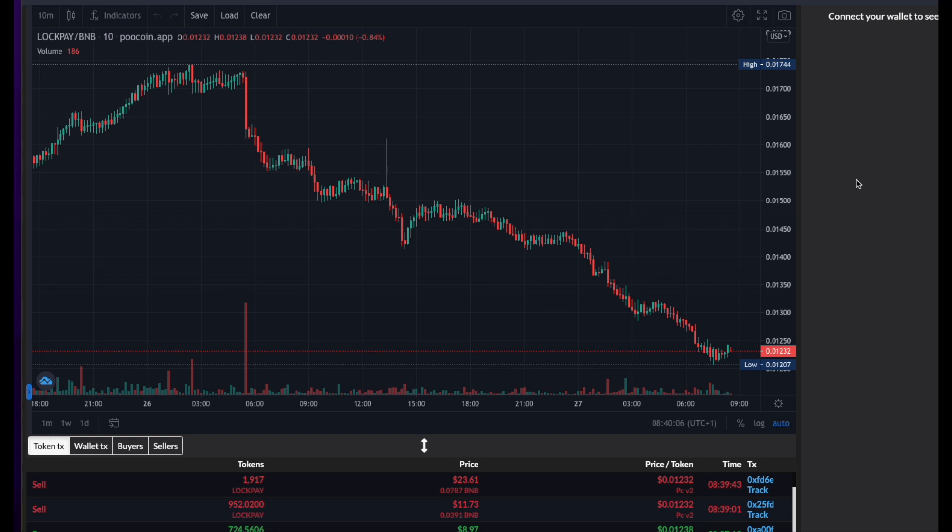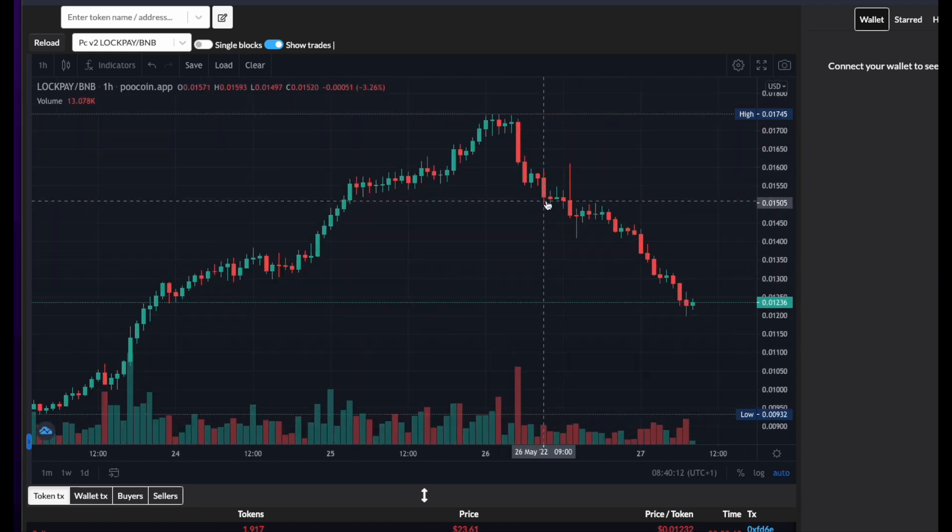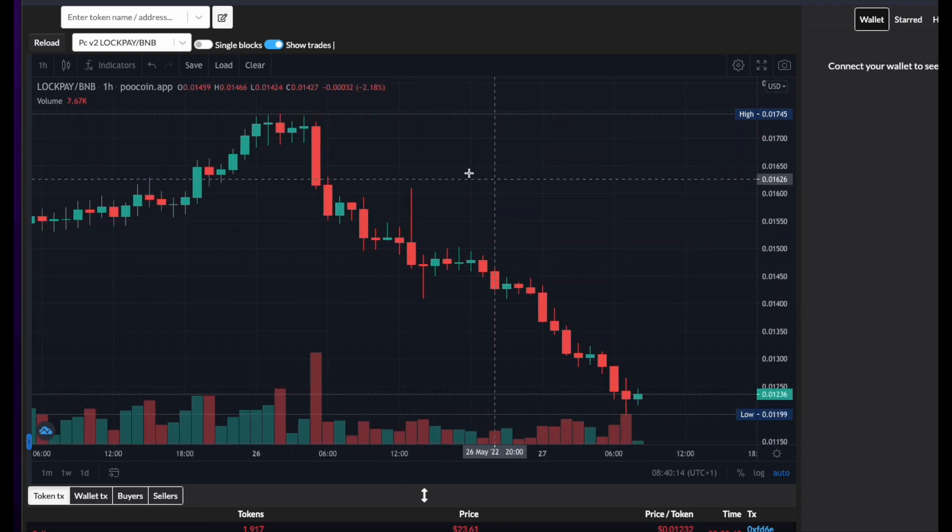So that is now a 30% drop. Let's zoom in and count the hours from the top — 1, 2, 3 — so in 30 hours, just over a day, it's dropped over 30%. It looks like the anti-dump mechanism doesn't seem to be working at this moment.